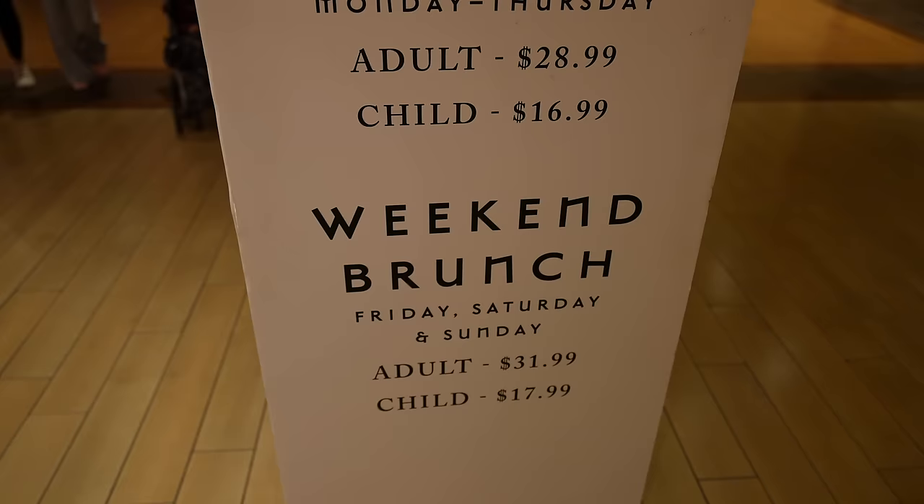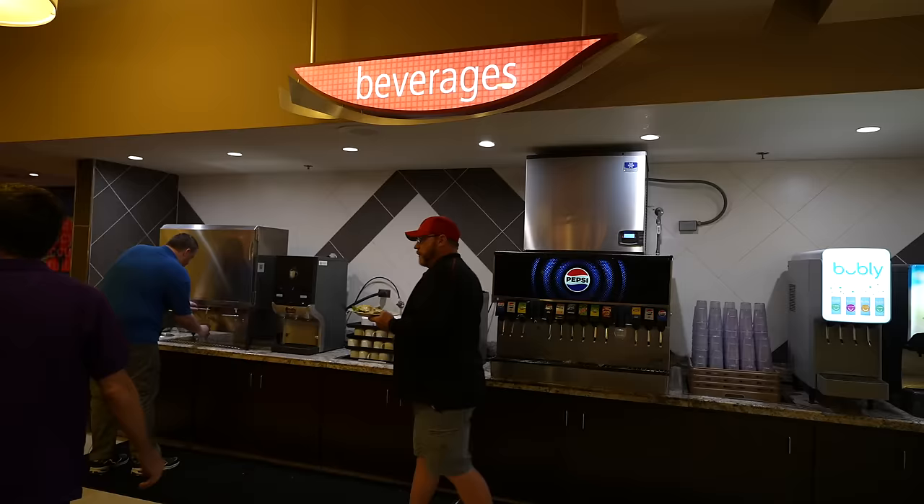We grabbed our seats here at the Excalibur buffet. We are MGM Gold so they do have their own line, but the line wasn't very long — we were in pretty quick. The buffet is open every single day from 7am to 2pm. It is $29 on weekdays and on weekends it only goes up about $3. We used a MyVegas reward for the buy one get one free coupon, so it was $17 for each of us — a really good price. Drinks are self-serve here as well, which I actually kind of prefer. It's just easier.